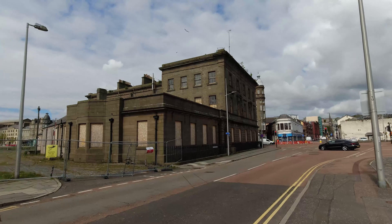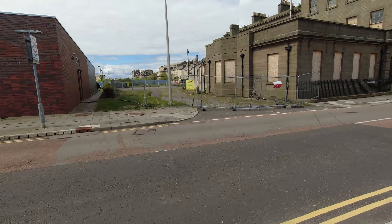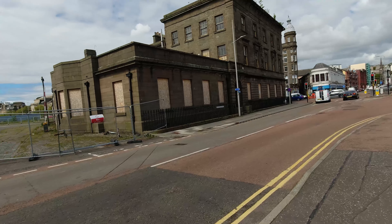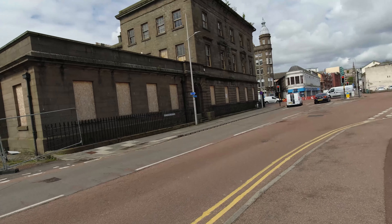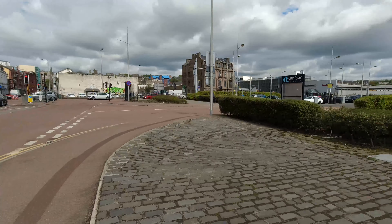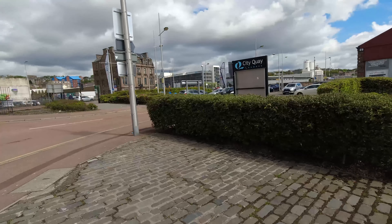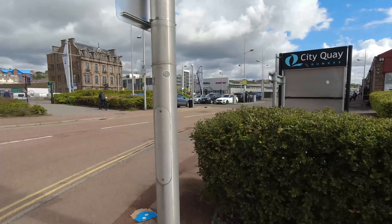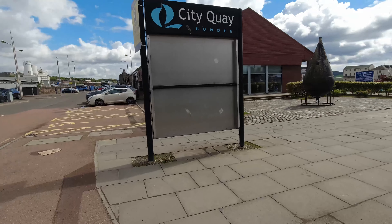This is the old customs house, which is apparently up for sale again. You can see more rails there from the trams. Beautiful building — it has been abandoned and decaying for quite some time now. Hopefully it is going to be sold and developed by someone who will give it the love and attention it needs. I really hope that happens. It's a big part of Dundee's heritage and our maritime history, so to see that preserved would be really nice.